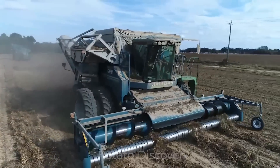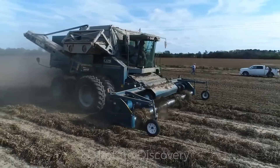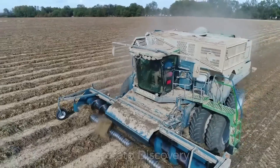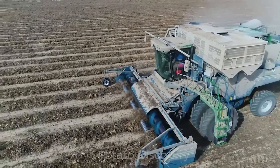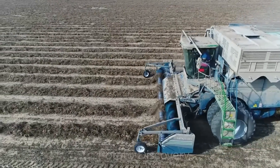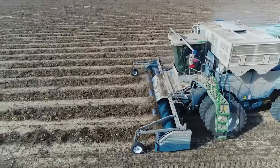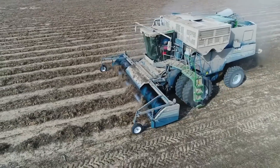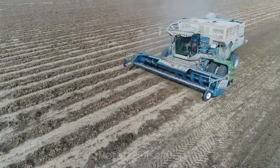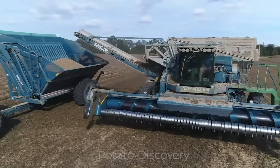After being dried, hundreds of tons of peanuts here are ready to be harvested. According to the 2021 statistics, the U.S. peanut production is about 6.4 billion pounds.